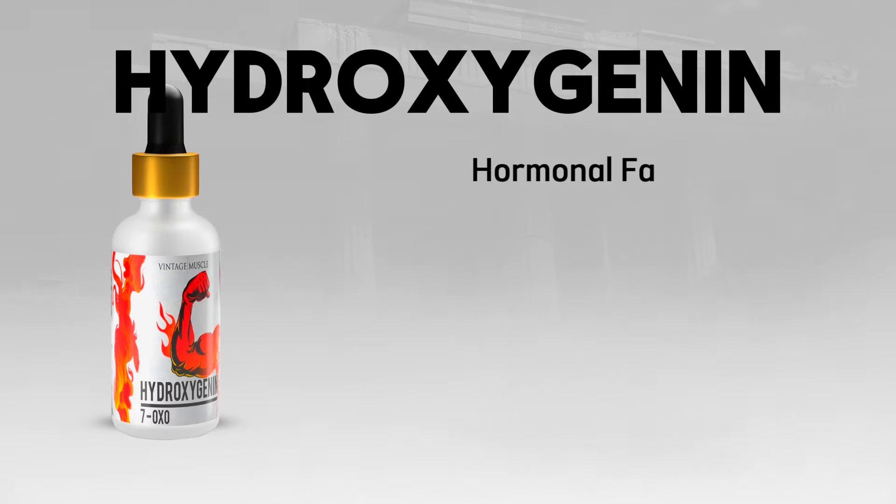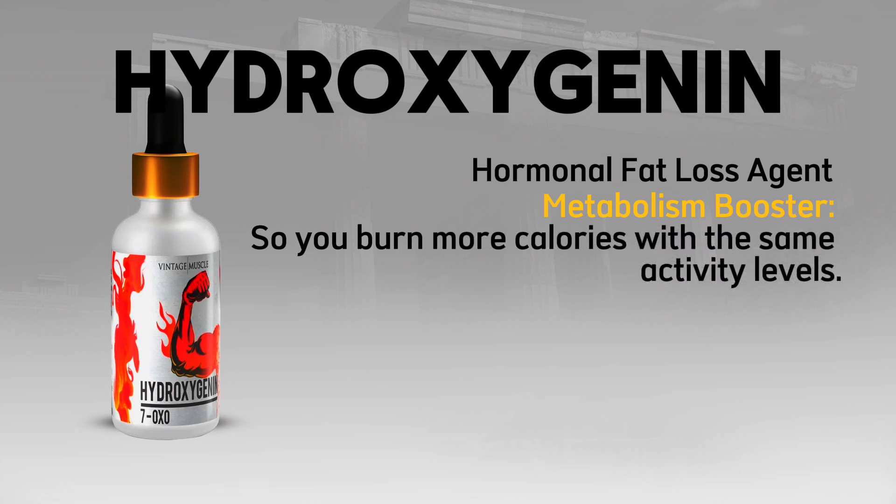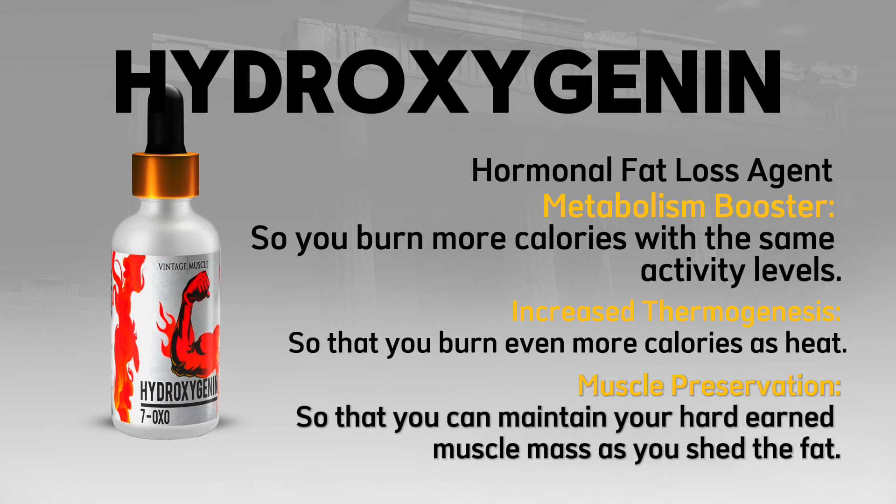Hydroxygenin — a hormonal fat loss agent. It works as a metabolism booster so you burn more calories with the same activity levels, increases thermogenesis so you burn even more calories as heat, and provides muscle preservation so you can maintain your hard-earned muscle mass as you shed the fat.